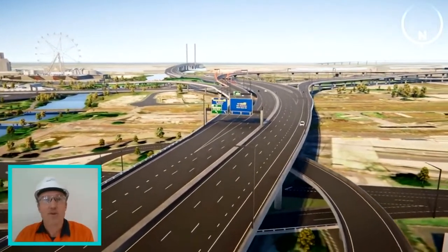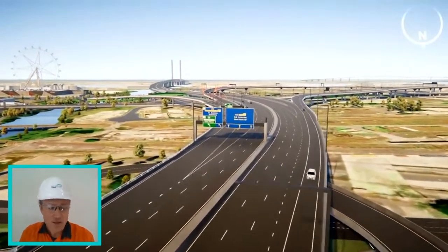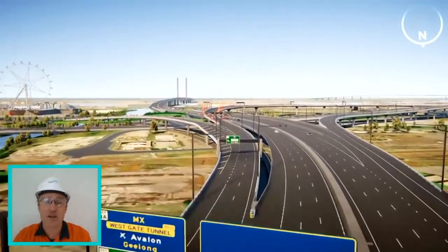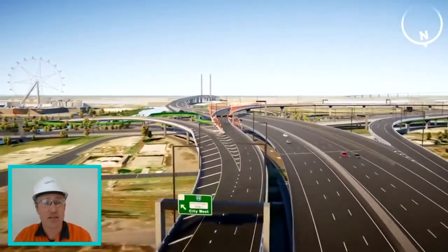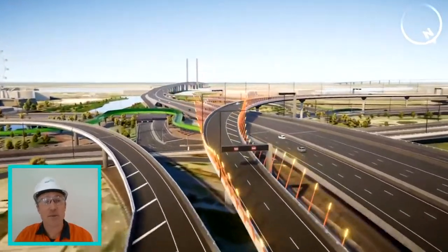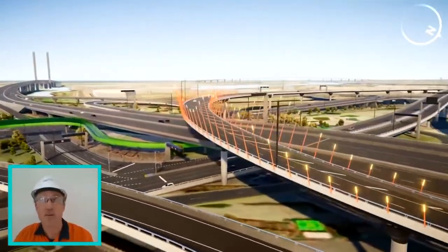I hope you enjoyed that animation. I'd really like to say thanks for taking your time to come and watch us and take part in Open House Melbourne, and in particular what we're doing here on the Westgate Tunnel.